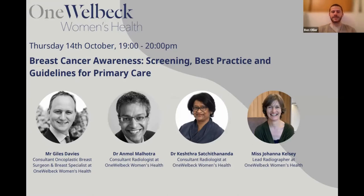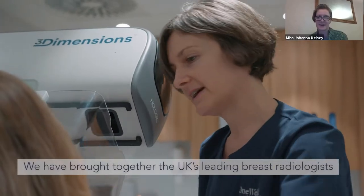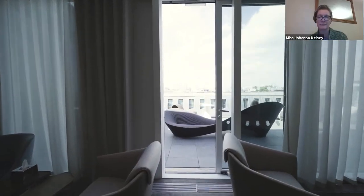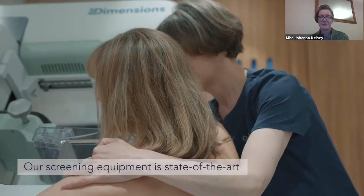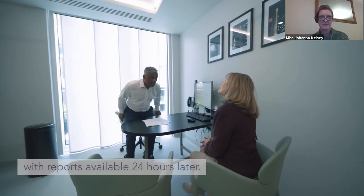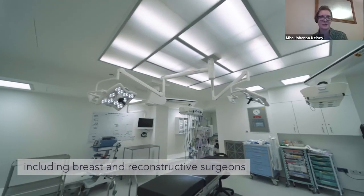We will be hearing brief presentations from our consultants. I'll hand over first to Ms. Joanna Kelsey, who will introduce herself. I'm Joanna Kelsey, and I have very excitingly helped to set up the Breast Centre as part of the Women's Health Floor 6 at One Welbeck. Please ask any basic questions about opening times and any queries not answered by the presentations. I'm always happy to help and answer any questions during the day when we're on site.